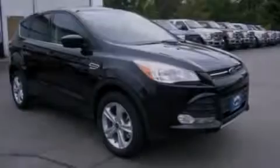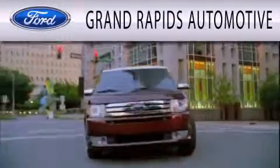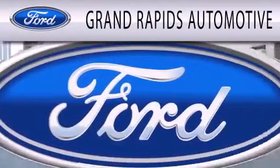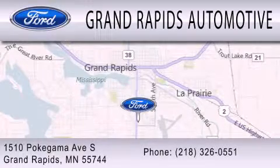Stop by today and test-drive this vehicle for yourself. Grand Rapids Automotive is dedicated to doing everything possible to ensure that the experience you have selecting your next vehicle is as pleasant as possible. We're located at 1510 Pokagama Avenue South in Grand Rapids.